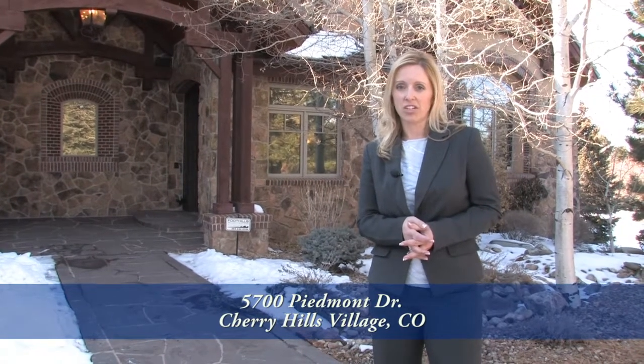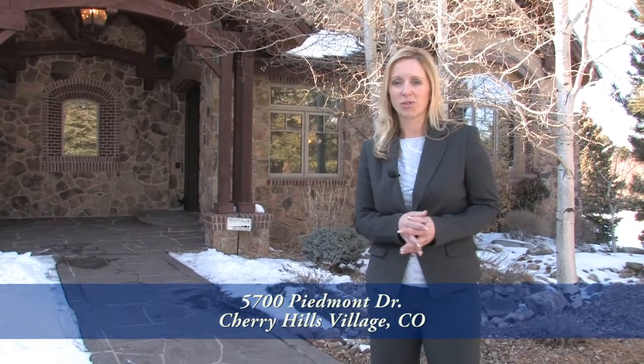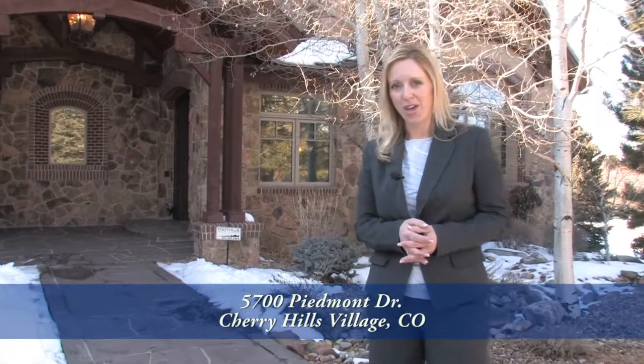Seven bedrooms, twelve baths, nine fireplaces, and with over 18,000 finished square feet, we don't have time to look at it all, but I'm happy to show you the high points.